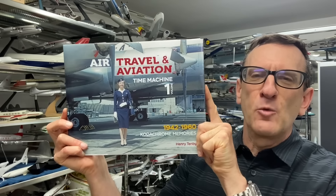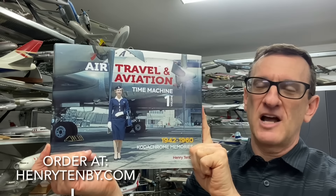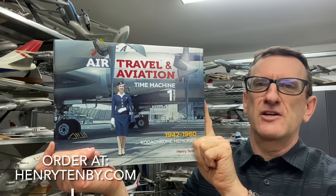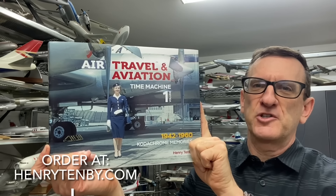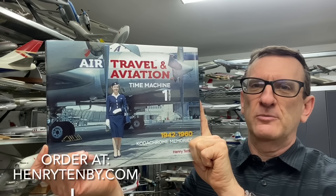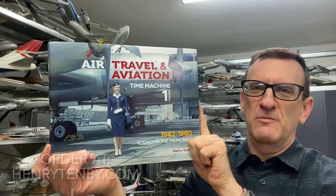Thank you for watching my video. I hope you'll consider purchasing my book. This is a limited production book — we're only printing 300 copies for the UK and Europe and another 300 copies for Canada-USA distribution. If you'd like to order a book, be sure to do so as soon as possible so that you're guaranteed to get a copy in your library. Thanks again.